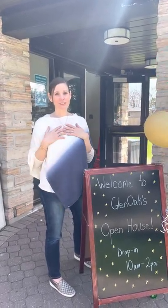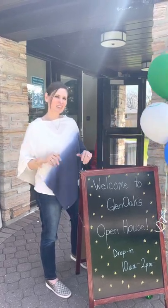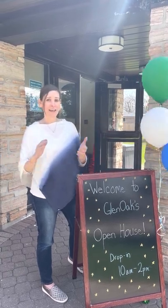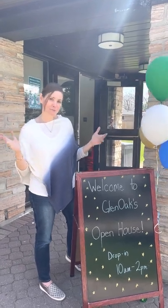Hi everyone, I'm Susan Goode and I'm the founder and head of school of Glen Oak Academy. Today we're having an open house and we're kind of competing with the beautiful weather outside today. So I'm going to take you for a quick tour of our fabulous small school with a big heart and show you Mississauga's probably best kept secret. Come on in.